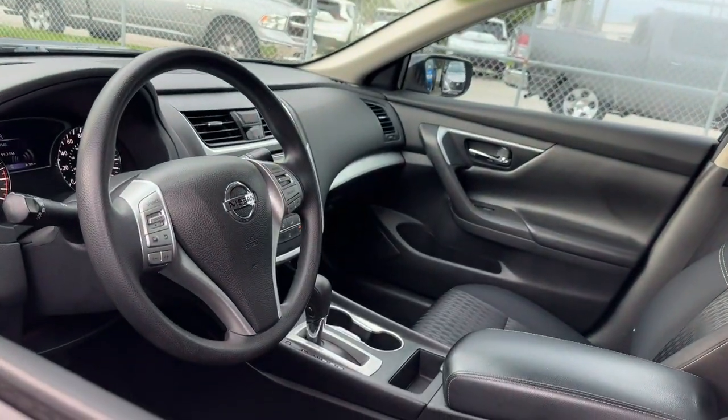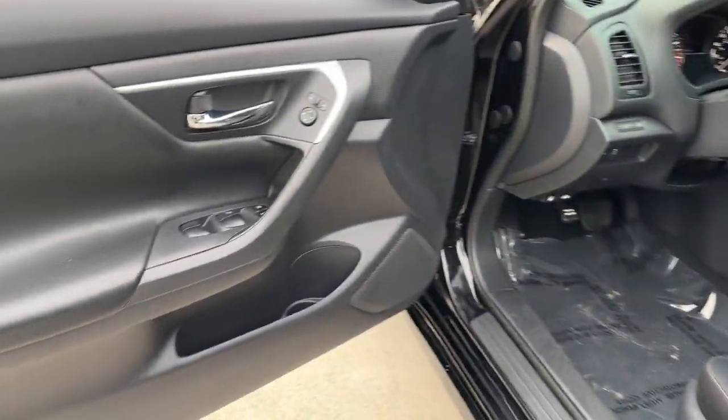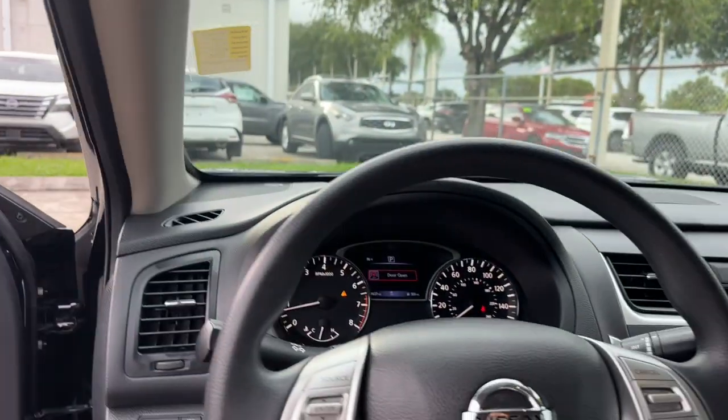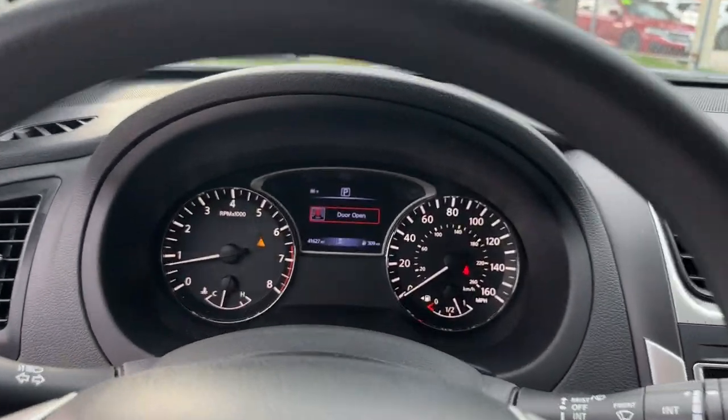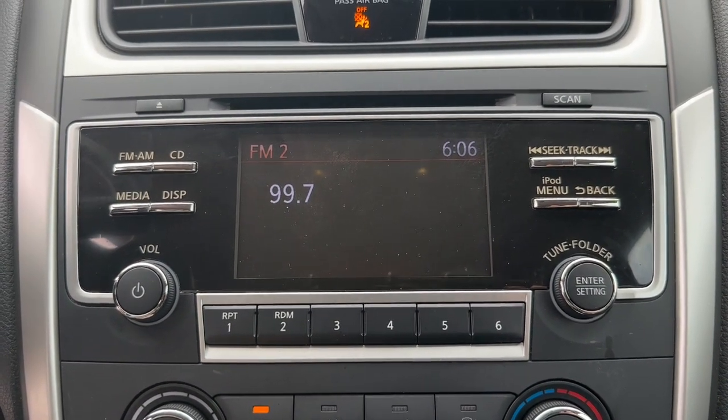The following are some of this vehicle's highlighted options: pre-collision system, keyless entry, backup camera, remote engine start, keyless start, alarm, Bluetooth connection, steering wheel audio controls, stability control, intermittent wipers.